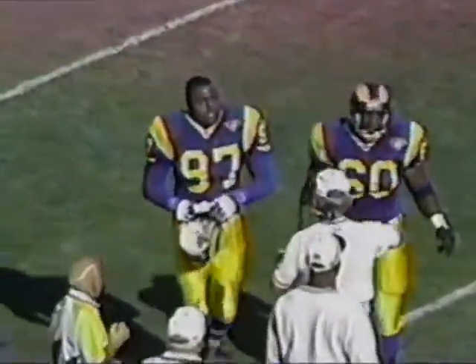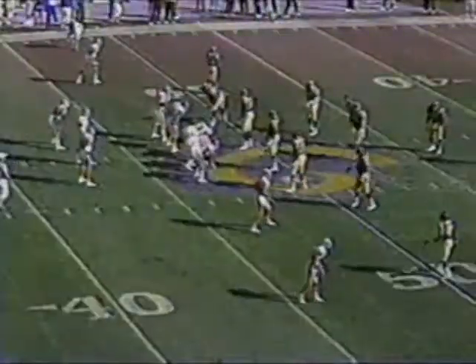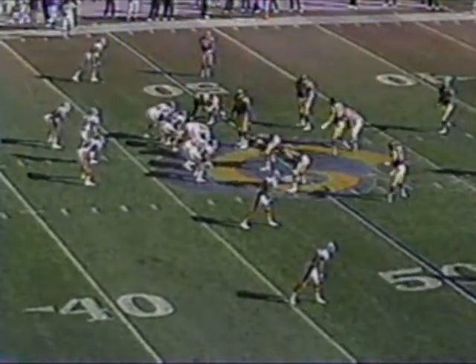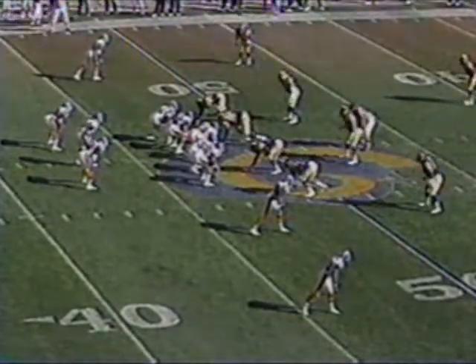It's fourth down, they'll have to kick again. The Rams' defensive execution to this point — find a hole, and that time he did. Denver's third opportunity on offense, down 14-0.